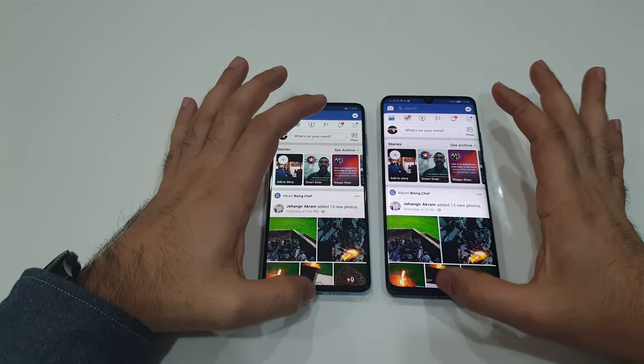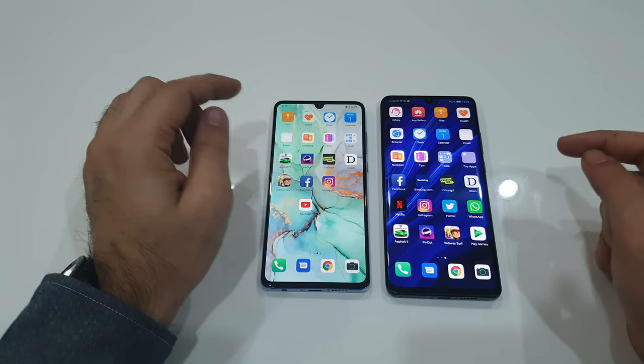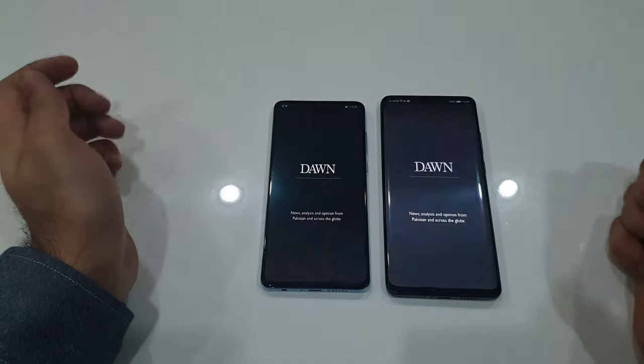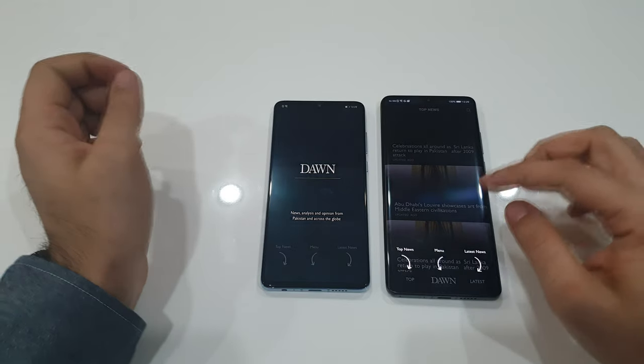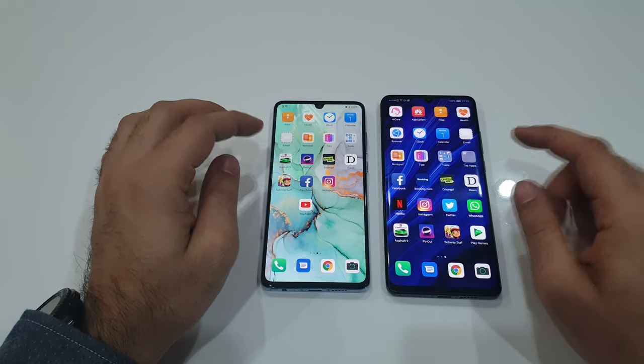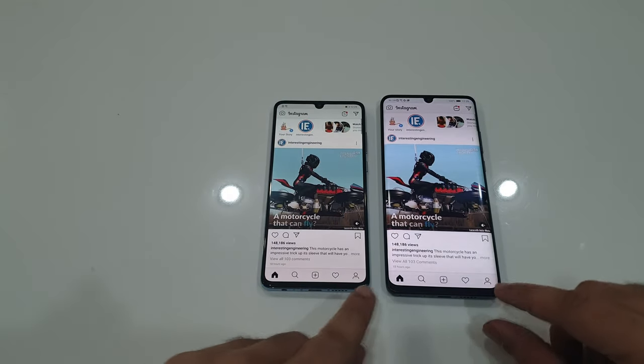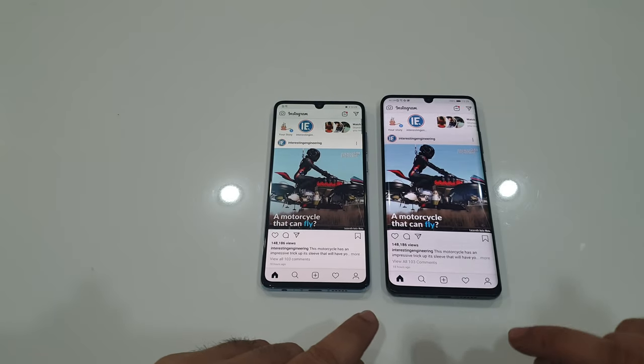Same loading time on both phones; both loaded the same feed as well. We'll open a news application — Dawn.com. Faster on the Pro model. We'll open Instagram this time, and as you saw, about the same — same feeds.